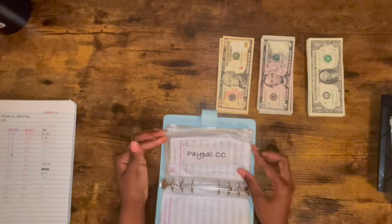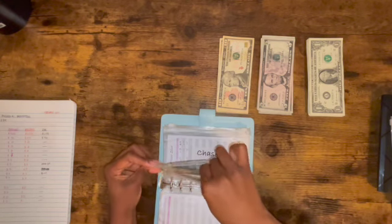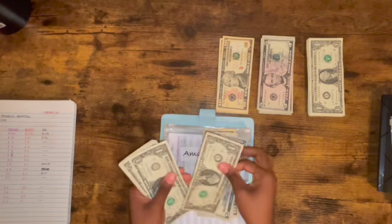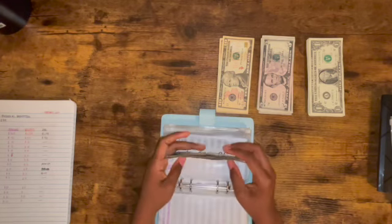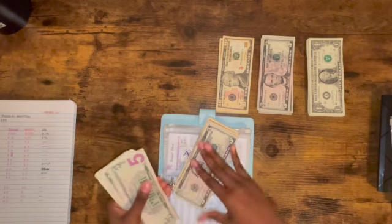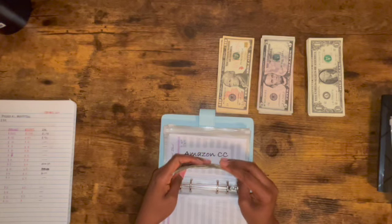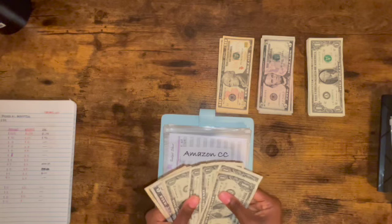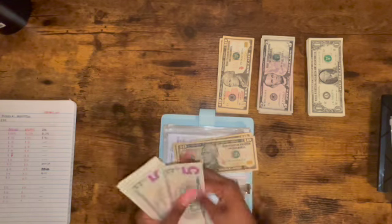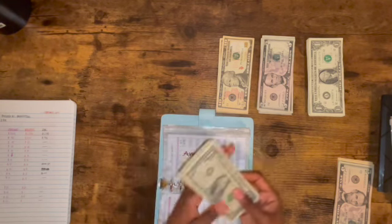Insurance — not paying. Internet — not paying. PayPal — not paying that either. Amazon — I already have some money set aside, but I still owe a balance. I paid $17 online already, so I owe $30 remaining. Let me count that out: 10, 20, 25, 30. So I'll be paying $30 and I have $5 left over.